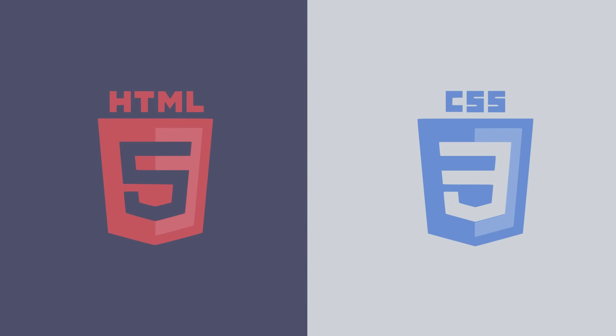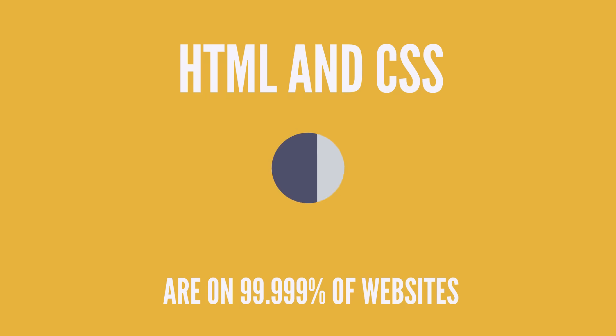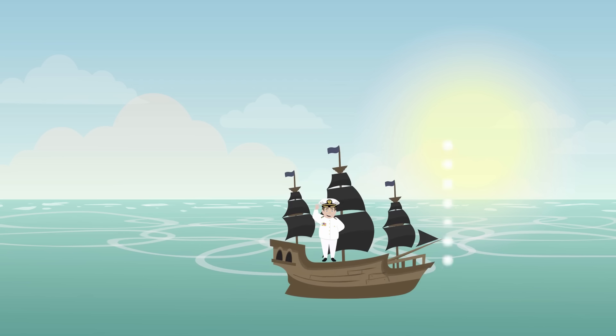If you want to be a web developer, or you just want to build your own website, this is where you need to start. HTML is the skeletal structure of websites, and CSS is the style. With HTML, you can say, I want my website to have a paragraph with this text. And with CSS, you can give that paragraph a special font, or change its color, or move it to the right side of the page. These two technologies work together and are present on virtually 99.999% of websites that exist today. Trying to learn web development without understanding HTML and CSS is like trying to go sailing without a ship.